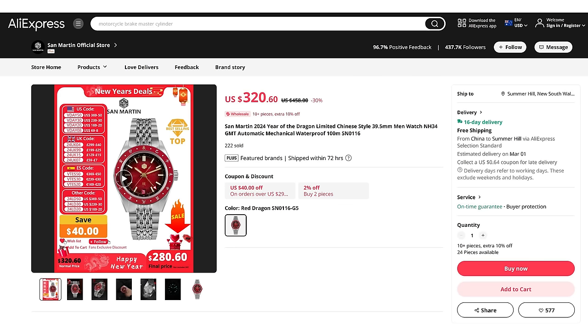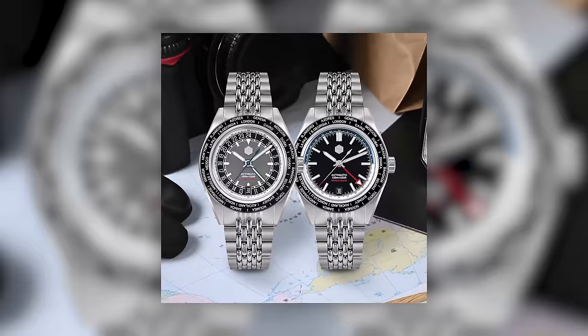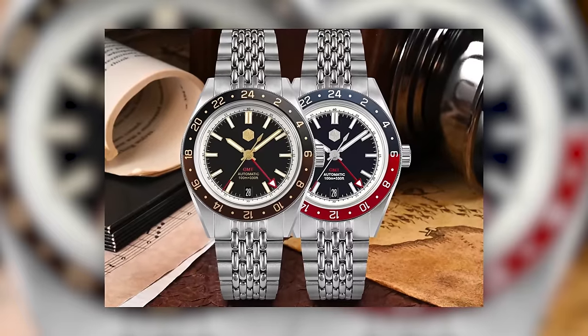One watch company celebrating Lunar New Year is San Martin. They have made a limited run of 300 Year of the Dragon watches, 220 of which have sold already. It's based on their best original design, their GMT, the 0116 model. That watch has clearly resonated with the market. This video is sponsored by San Martin — they sent me the watch for free and I do not have to send it back. I'll leave a link to the listing on AliExpress in the description.